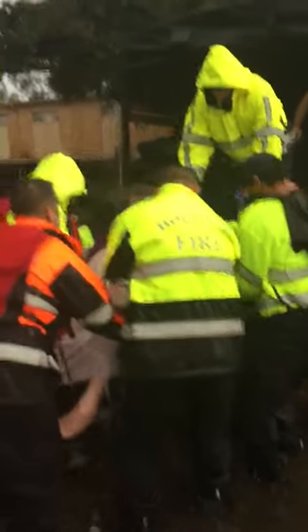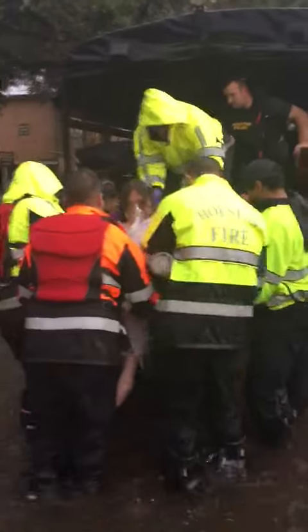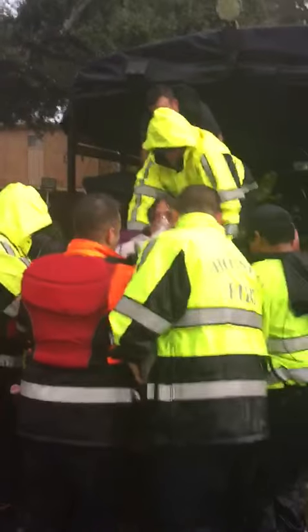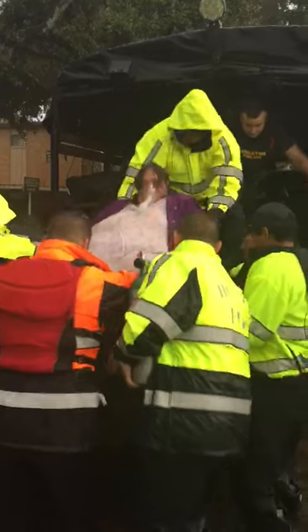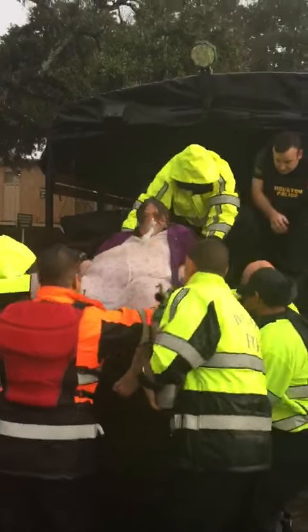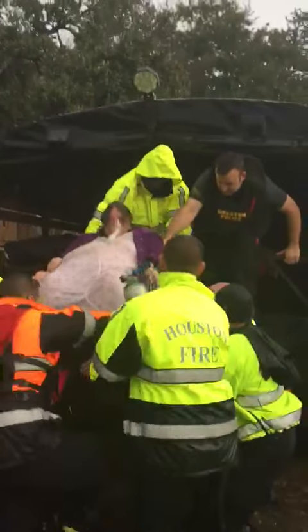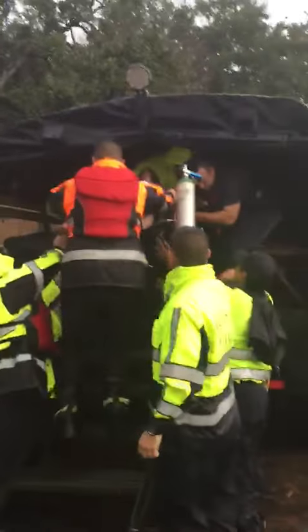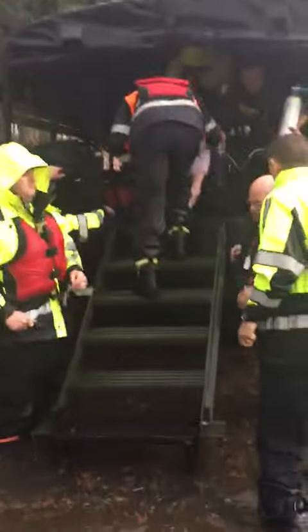Okay, they're patient loading now. Disabled female being loaded in the back of the truck at this point, and she's safely up the boarding ladder.